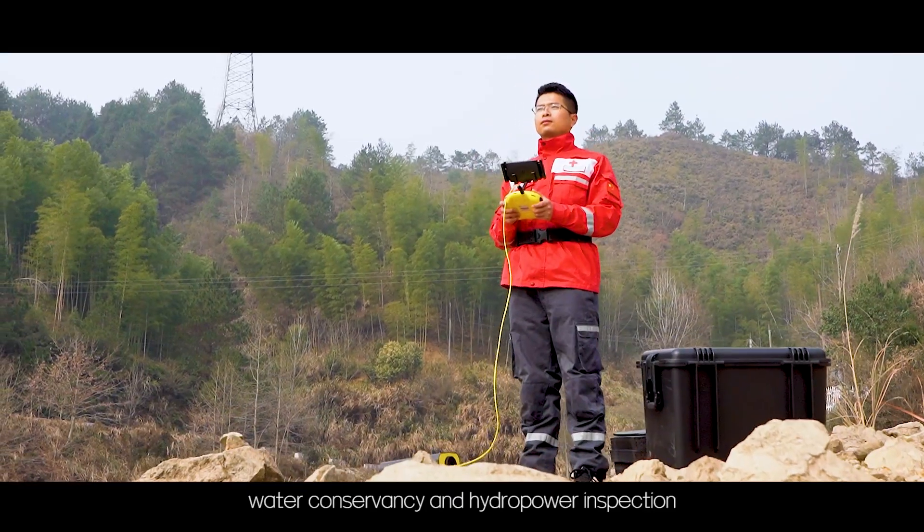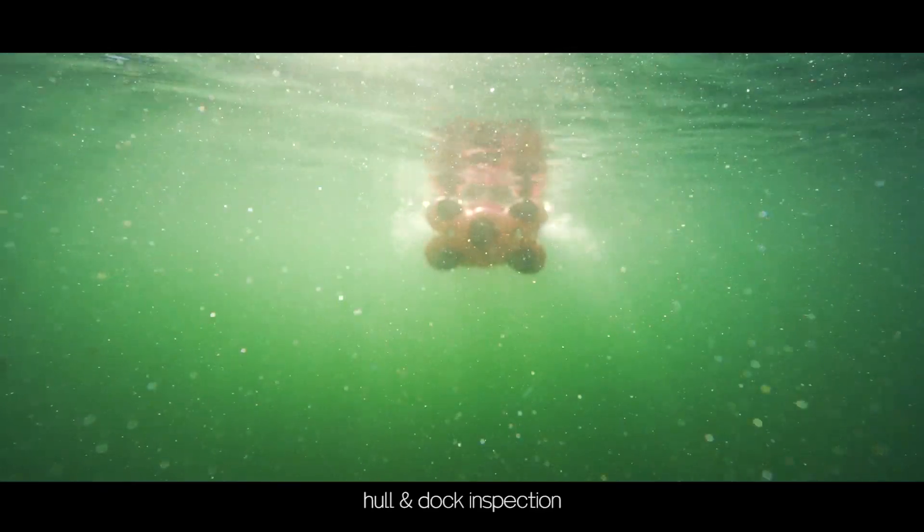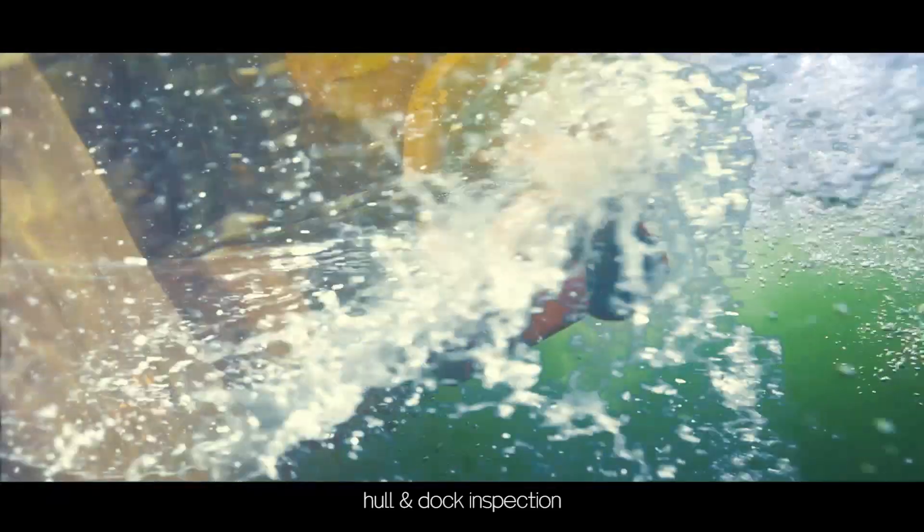The M2 Pro is suited for water conservancy and hydropower inspection, scientific exploration, hull and dock inspection, aquaculture inspection, and more.